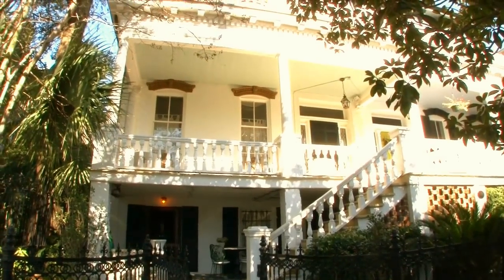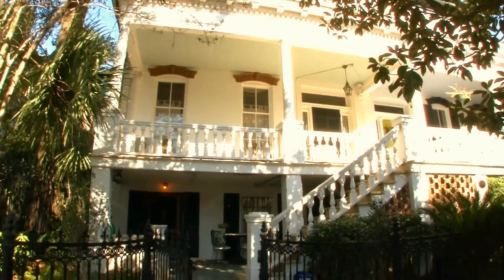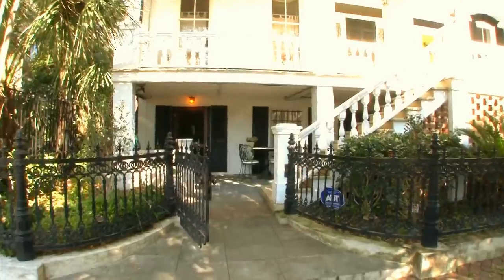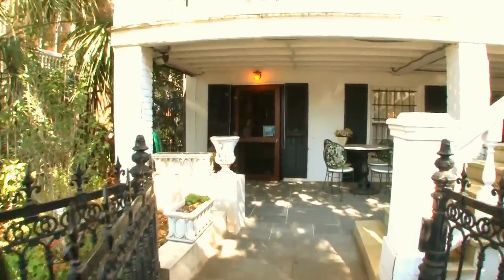Hello and welcome to the Garden Level Grindor. This great two-bedroom, one-bath property has everything that you'll need for a great stay in the Savannah Historic District.